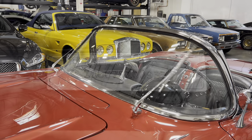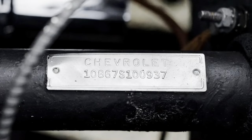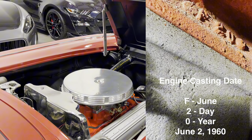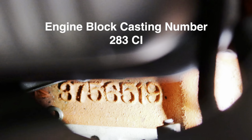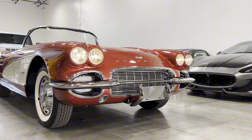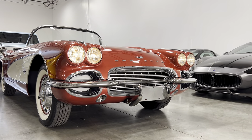This early example is the 937th car produced in 1961 with the corresponding VIN and was restored in the 1990s utilizing its correct, date-coded 283 cubic inch block with a casting date from June 2nd of 1960, which helped to win an NCRS Second Flight Award, scoring 90.9 points from the top Corvette judges.